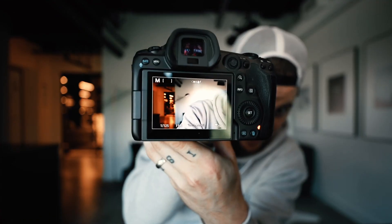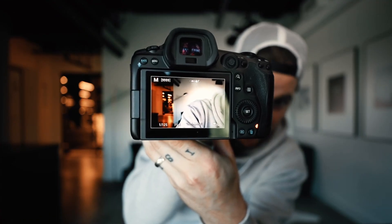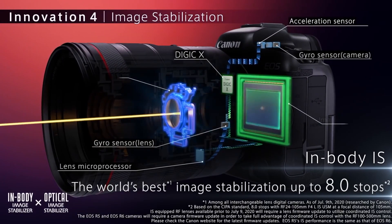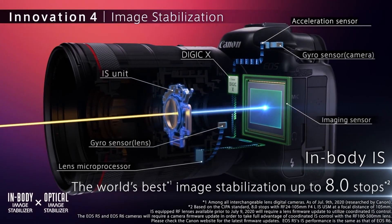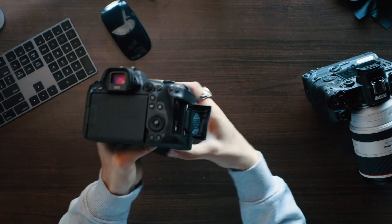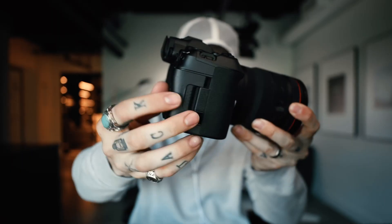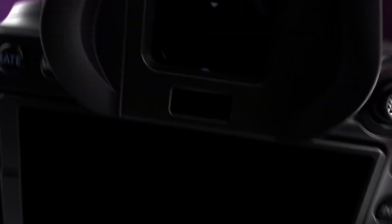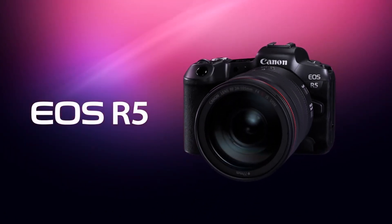It's also able to capture 10-bit 4:2:2 video in Canon Log, giving a range of super high quality video capturing options great for post-production color correcting. It has excellent dual pixel autofocus and can track both people and animals. Its in-body image stabilization has up to 8 stops of shake correction, smoothing out handheld video. It has dual CFexpress card slots plus an SD card slot, but for most high-res videos you'll need CFexpress cards, which are a bit more expensive. The R5 is currently listed at $3,900 body only.